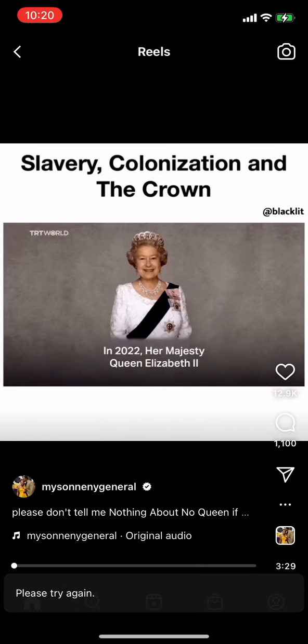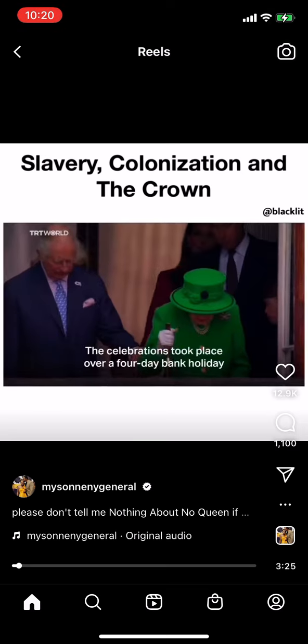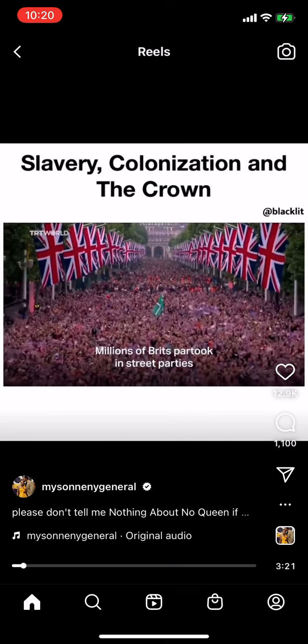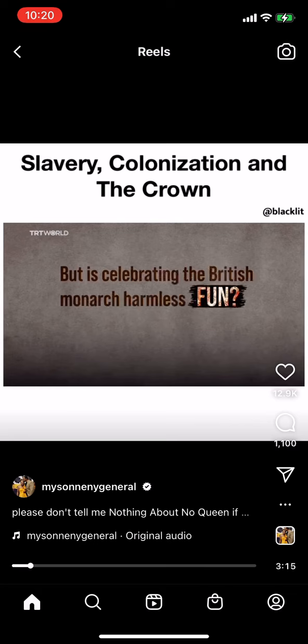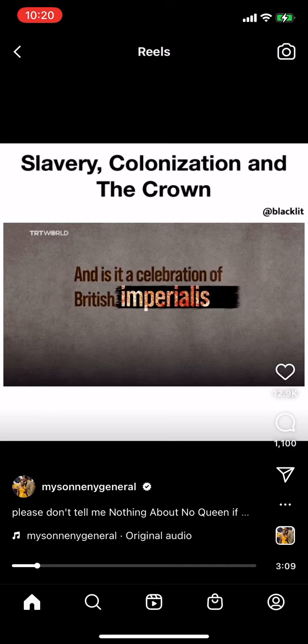In 2022, Her Majesty Queen Elizabeth II became the first British monarch to celebrate a platinum jubilee. The celebrations took place over a four-day bank holiday, with millions of Brits joining street parties and people around the world joining the monarch's celebrations. But is celebrating the British monarch harmless fun, or does it normalize the monarchy's long history of colonialism and British imperialism?